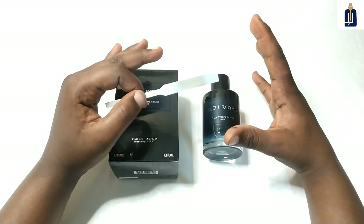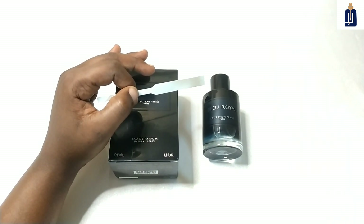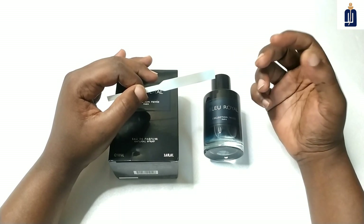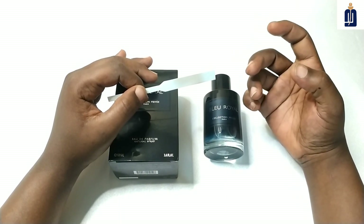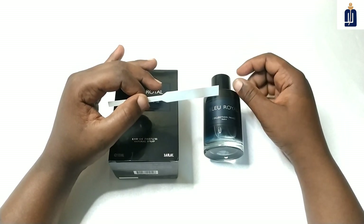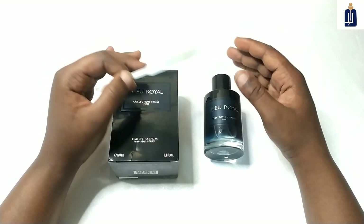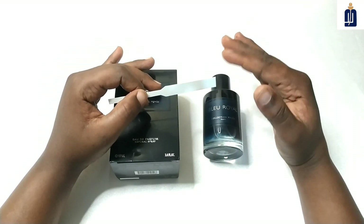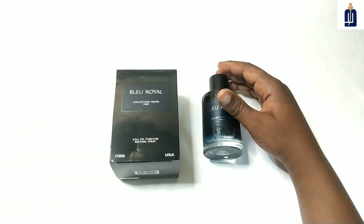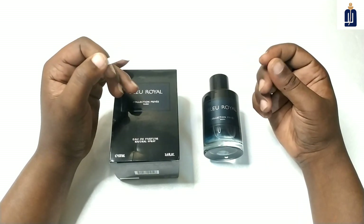The difference between this fragrance and Dior Sauvage: I've smelled Dior Sauvage before — there is some pepper in Dior Sauvage that makes it a little peppery, but here there is no pepper. Also, this fragrance is more synthetic than Dior Sauvage. Dior Sauvage is a synthetic fragrance, but this one is more obvious, especially in the opening — it's a little bit harsh — but in the dry down it becomes more smooth.